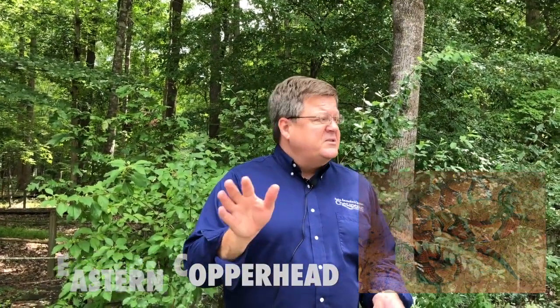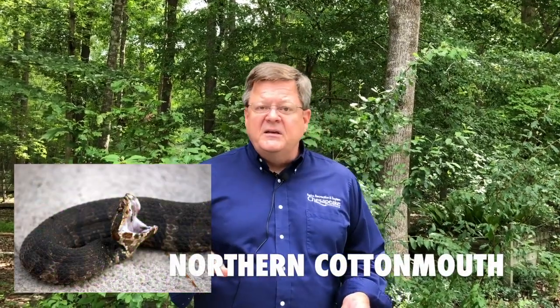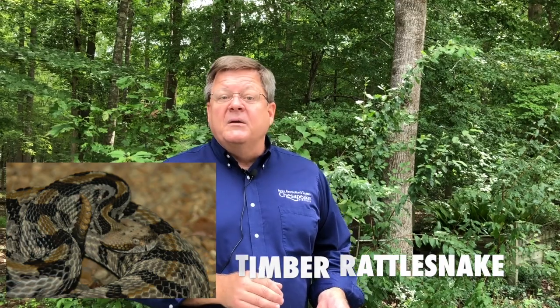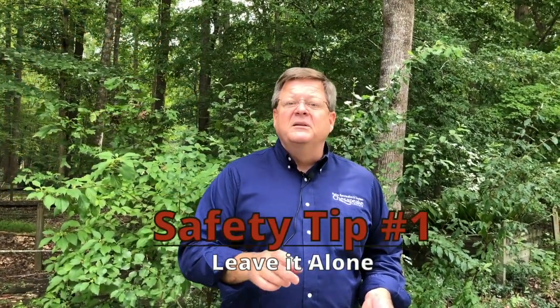There's only three venomous snakes, and it is very rare that you're going to find them. In this park, I've worked here for 15 years, and I've only seen one person bitten by a snake — and that's because they were playing with the snake. So if you see a snake, leave it alone. It'll leave you alone.